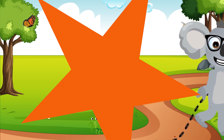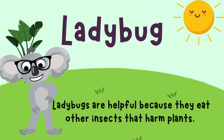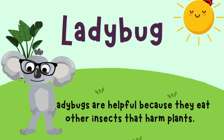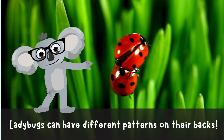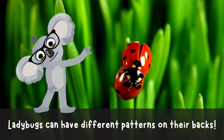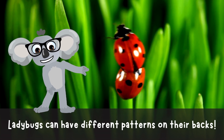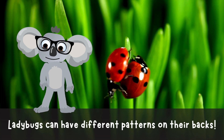First up, we've got the lovely ladybug. These little beetles are like tiny superheroes of the garden. They gobble up bad bugs that try to snack on our plants. Did you know each ladybug has different spots on their back? Look at how cute these ladybugs are — they all have different spots on their backs. How cool is that? Ladybugs!